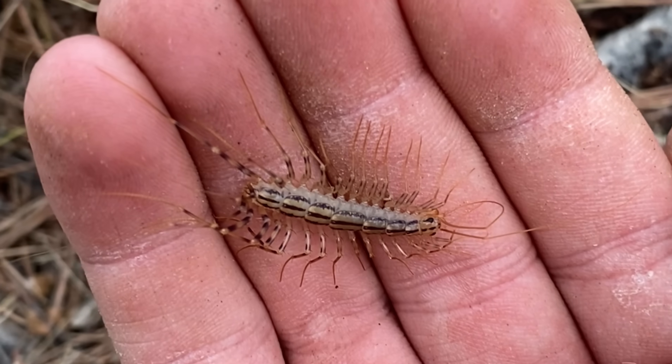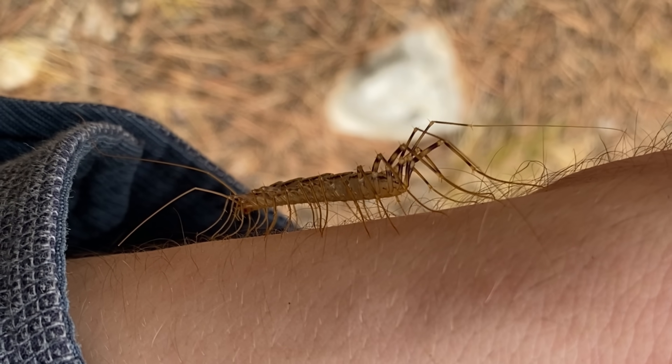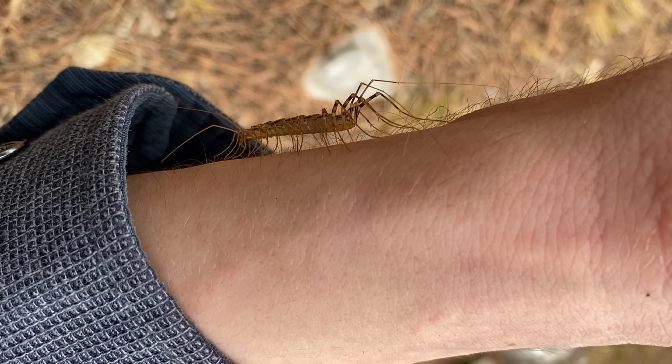You may have seen the centipede at some point in your life. This is the common house centipede, Scutigera coleoptrata. It's fairly common and invasive to various parts of the world. Tonight we are going to be looking for something quite similar, but far larger, in northern Colombia. What we are going to be looking for while on the search for these centipedes are these large dirt embankments, sometimes referred to as cuts or walls, and there are many of them out here, so we should have no trouble finding our centipede.